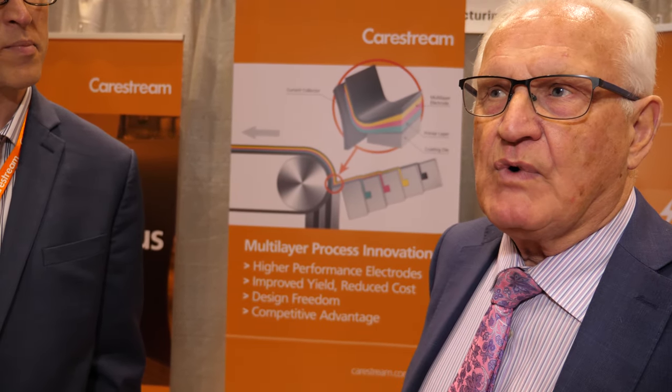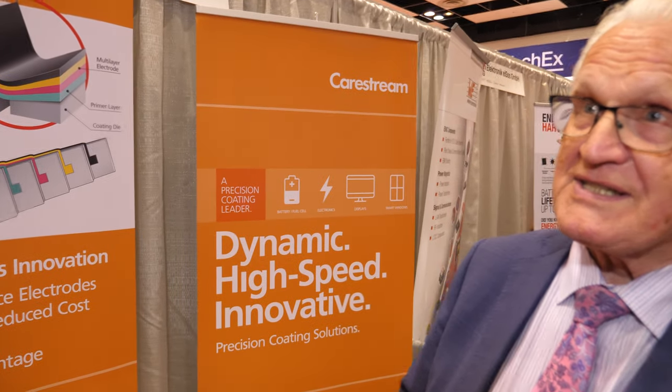My name's Peter Harrop, I'm chairman of IDTechX, and I'm going to interview Robert Wildman of CareStream Health Incorporated. He's the market segment manager, and he's going to tell us about some very fascinating new technologies which we think can be applied to a wide variety of new industries. This is not unusual at this show — having a product with applications not yet being exploited. So could you fill us in a little bit?